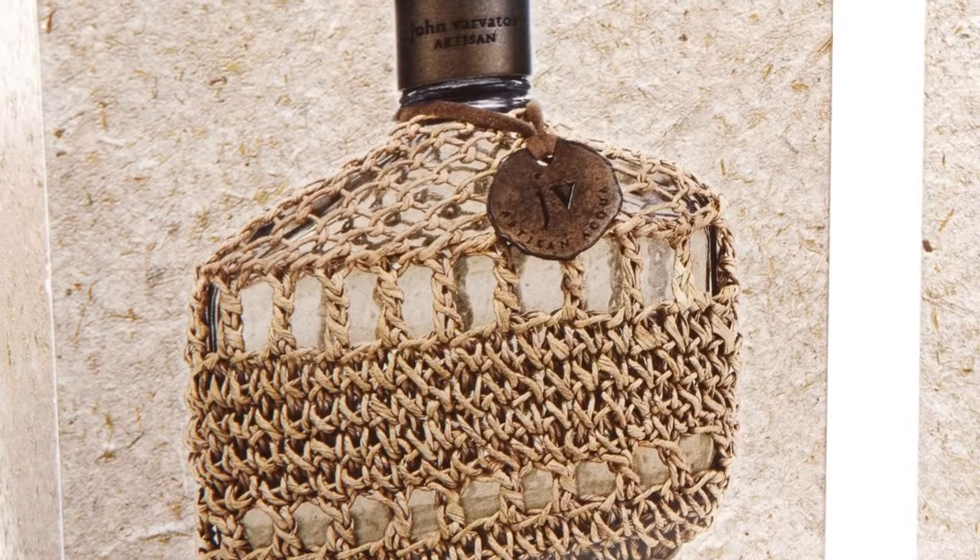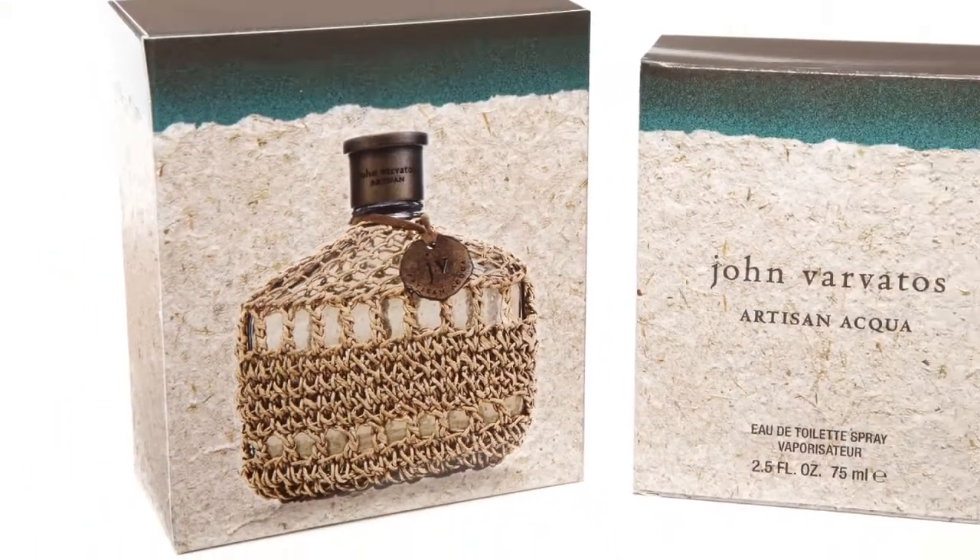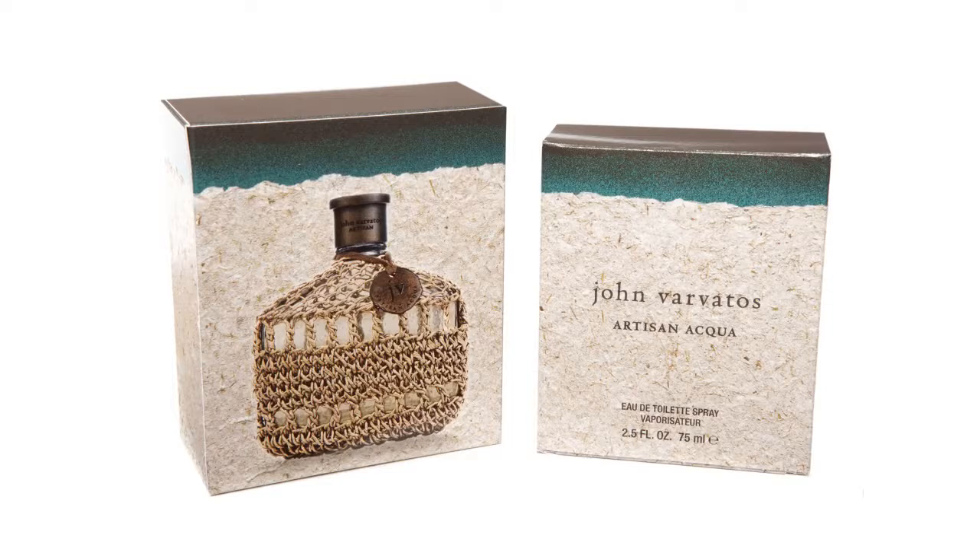the perfume bottle itself, which is likewise covered with a natural-looking woven type of material. And yet the representation of that bottle is such that it's really shiny. You've got such a wonderful combination of textures in this package.